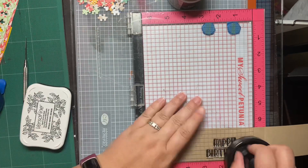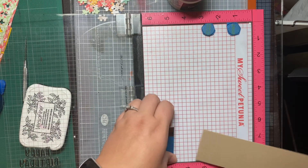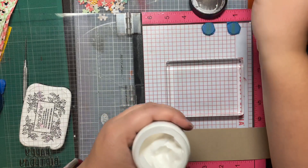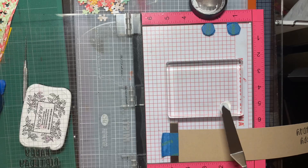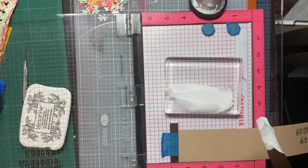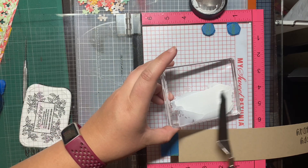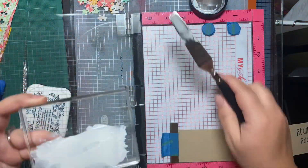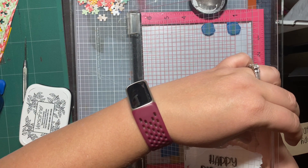We're stamping in VersaFine Onyx black ink and using the pressure tool to press it down. Then we're going to smear a very, very thin layer of the Duo Gel onto a clear acrylic block using a palette knife. I thought about doing it on my gel plate, but I didn't want to risk wrecking it. In hindsight, I would have made a much thinner layer — I did make it too thick.